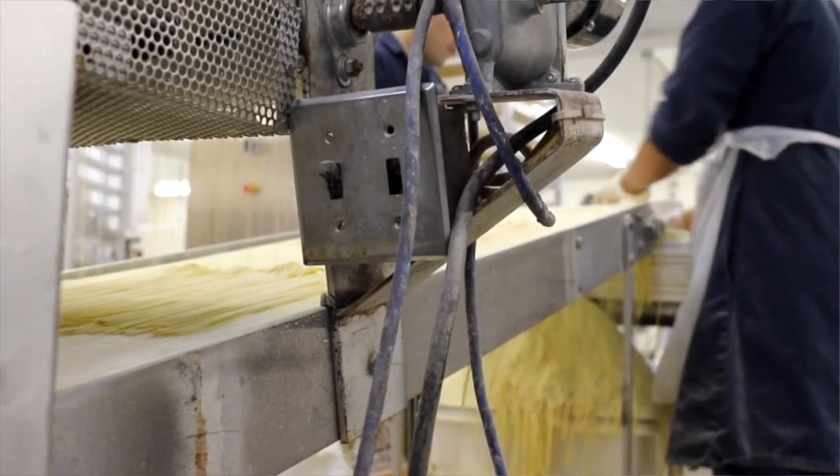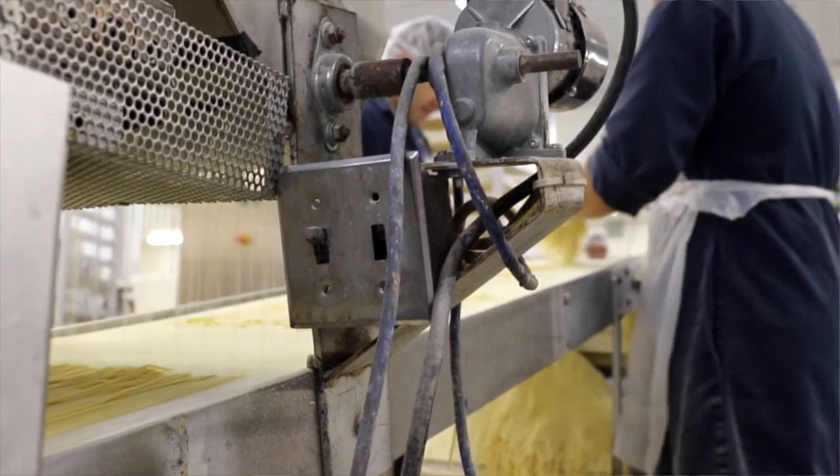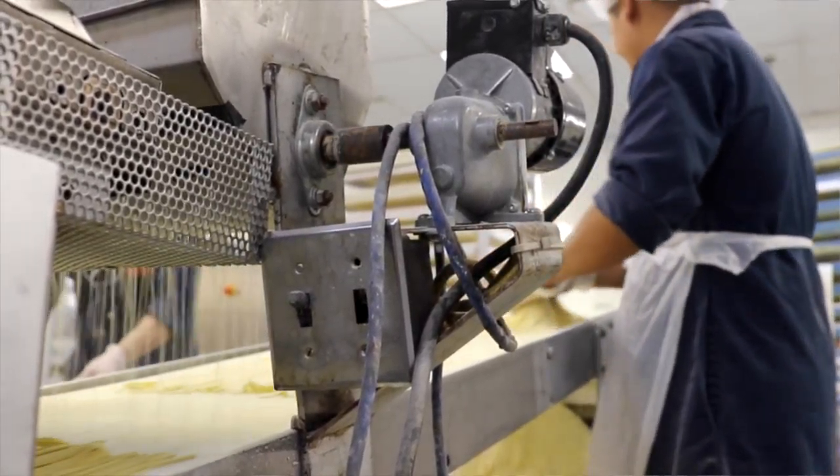Because the strips are cut by a blade and rolled out and not extruded, the pasta cooks up much more al dente.